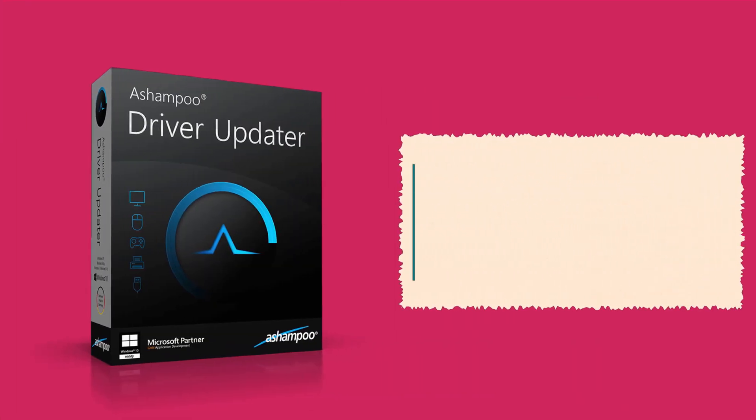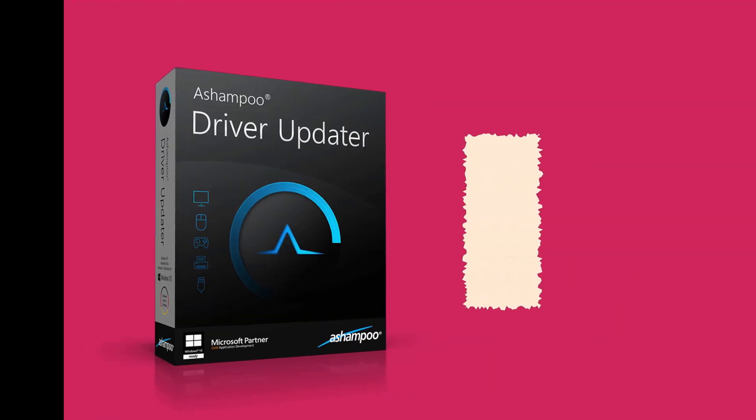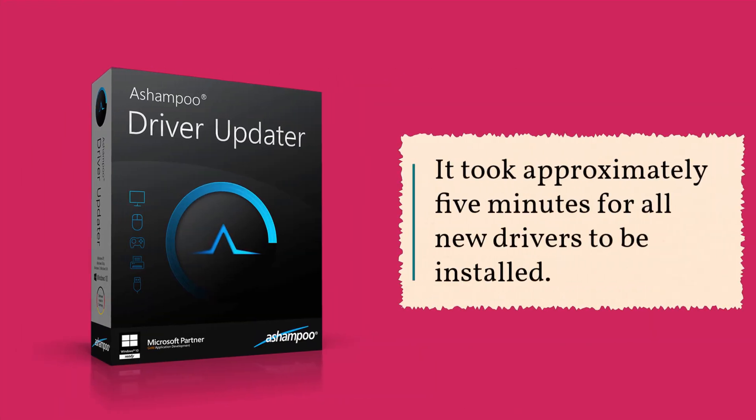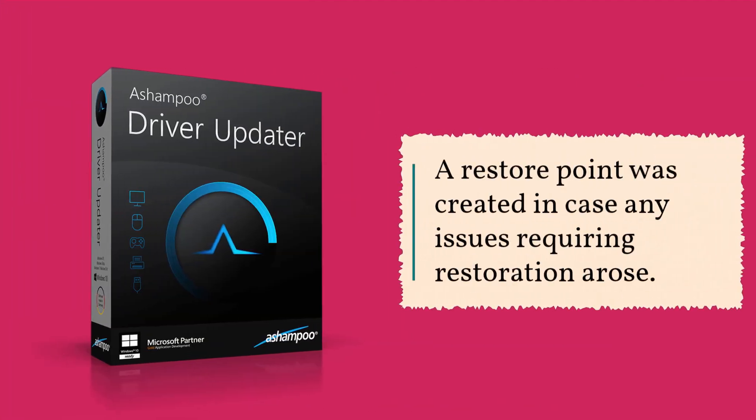When the download all button was clicked, Driver Updater began downloading the necessary drivers and a driver installation wizard appeared to facilitate installation. It took approximately 5 minutes for all new drivers to be installed, and a restore point was created in case any issues requiring restoration arose.